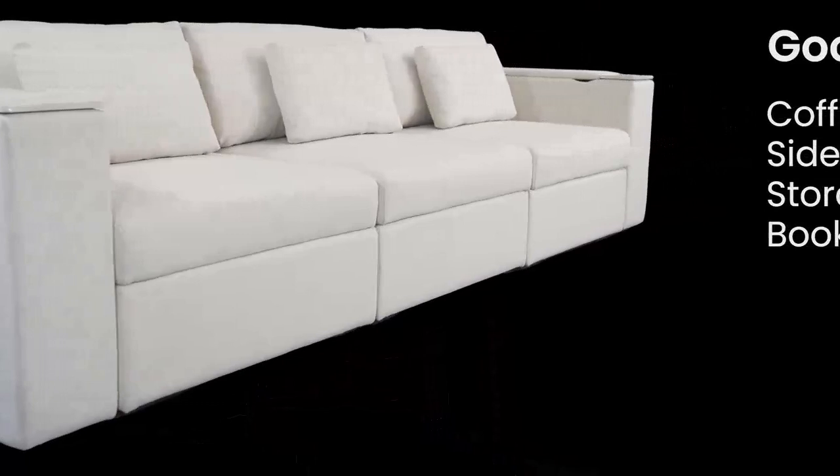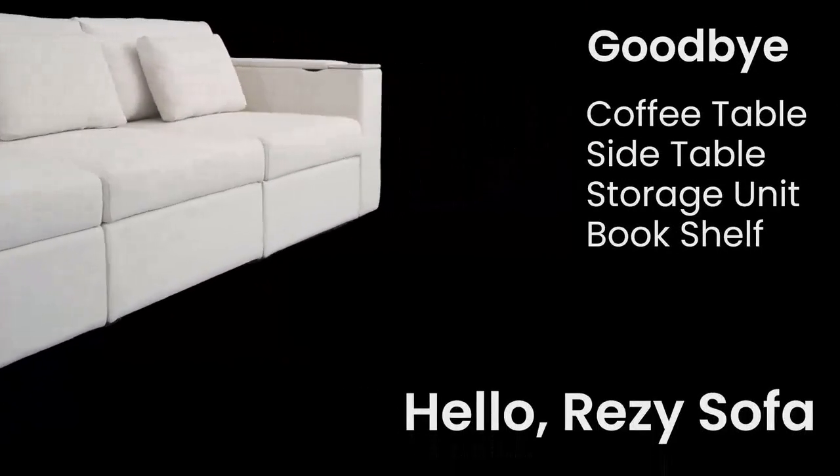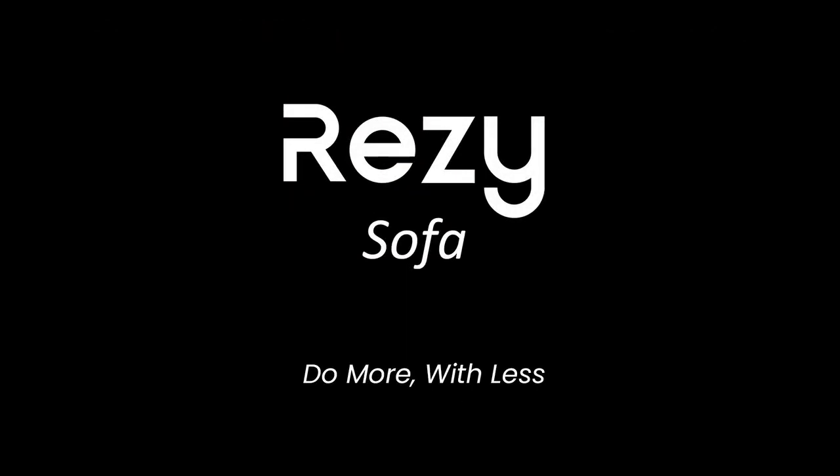The Resi Sofa fulfills everything you need in a living room and more. What you do with the remaining space is all up to you. We believe in the simplicity of doing more with less, because then we can put more focus on the things that we care about.